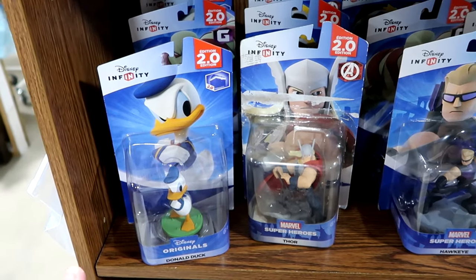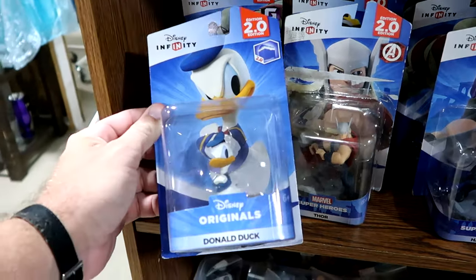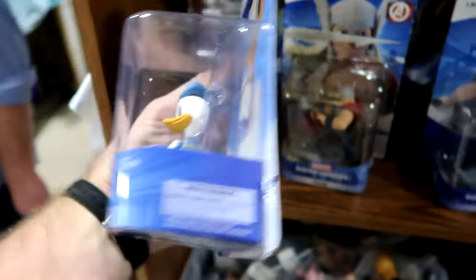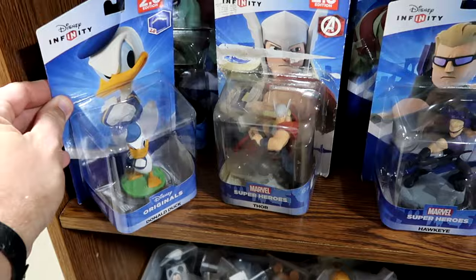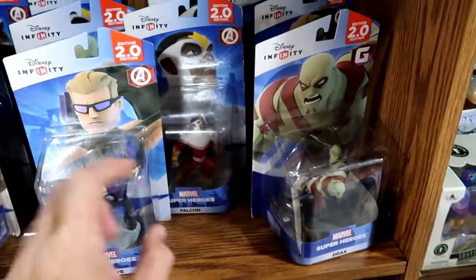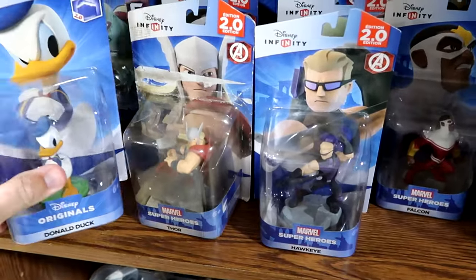This booth has lots of assorted Disney things — like they have the Disney Infinity figurines. You can actually play games with these. They have Donald Duck and quite a few different characters. They have Thor right next door, Hawkeye, Drax, Falcon — lots of really cool characters. $10 a piece for them.